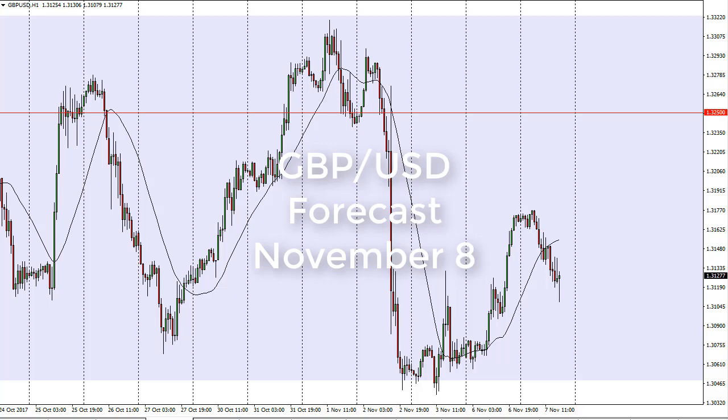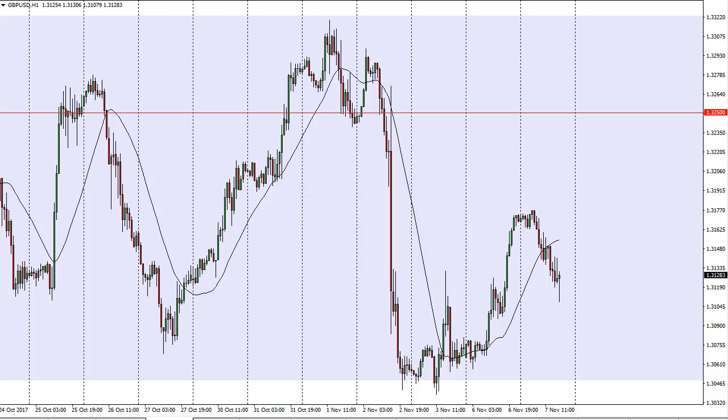From FX Empire, it's Christopher Lewis looking at the British pound US dollar pair for November 8th. In front of you I have the British pound US dollar. You can see that we have rolled over a bit on the hourly chart, and we are starting to find a little bit of support right here at about 1.31.